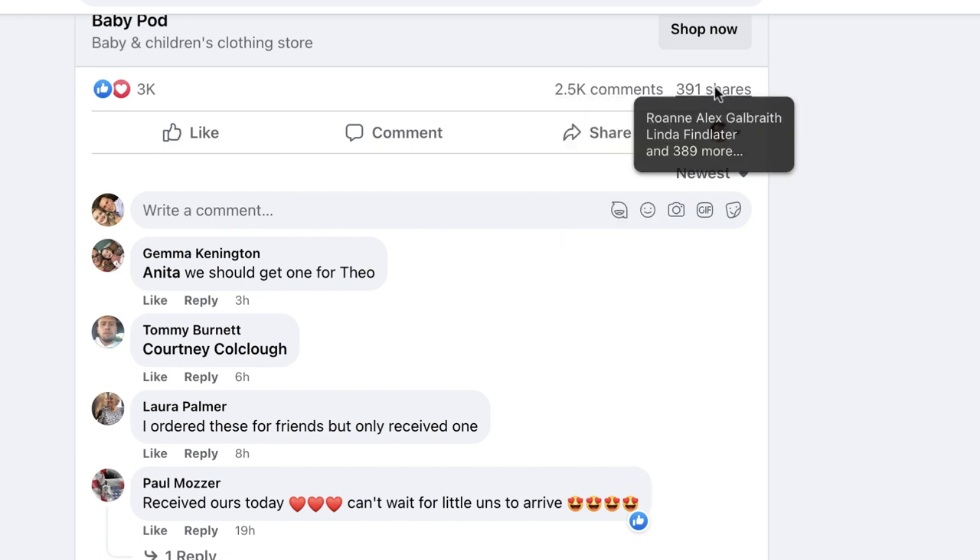The ad copy is very simple again — bullet points pointing out the product's features with a call to action taking them to the home page. The product itself is pretty self-explanatory: it's basically a sleeping bag for a baby. The baby niche is one of the bigger, more popular niches for dropshipping and it's really suited for Facebook. The average Facebook user is female, over 45, so they either have a young child themselves or a daughter or son who recently had a kid — basically a grandparent — and grandparents love to spoil their grandkids.